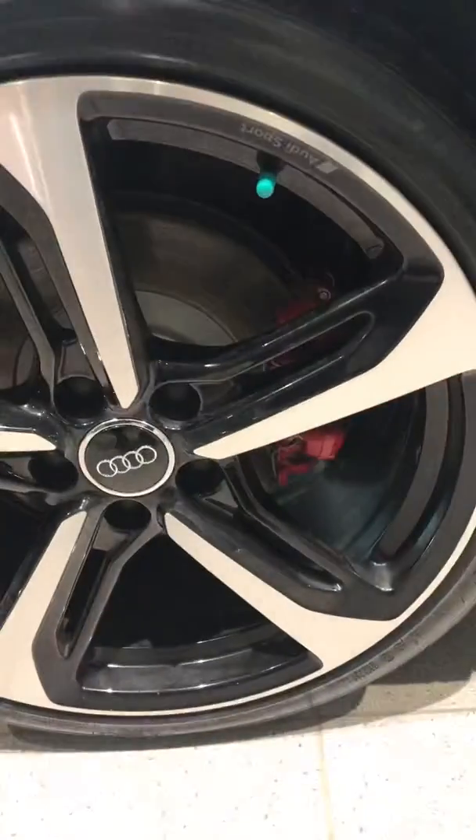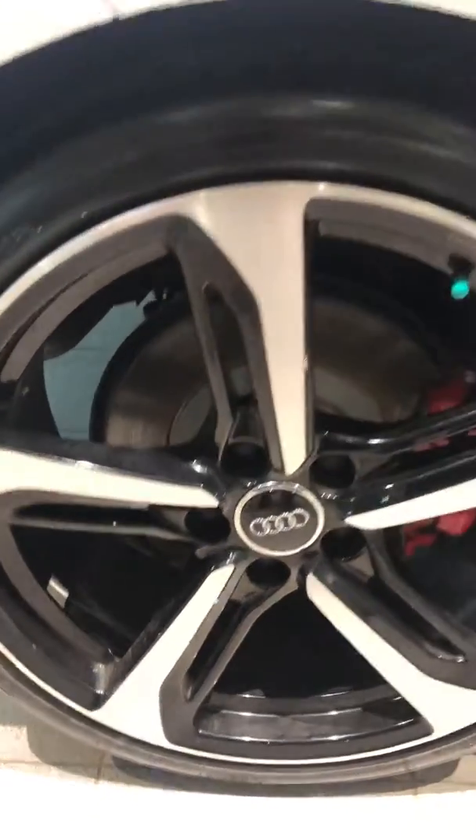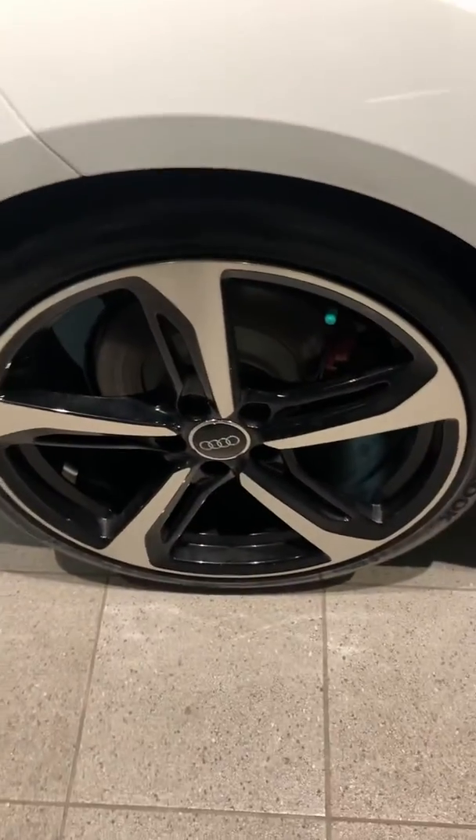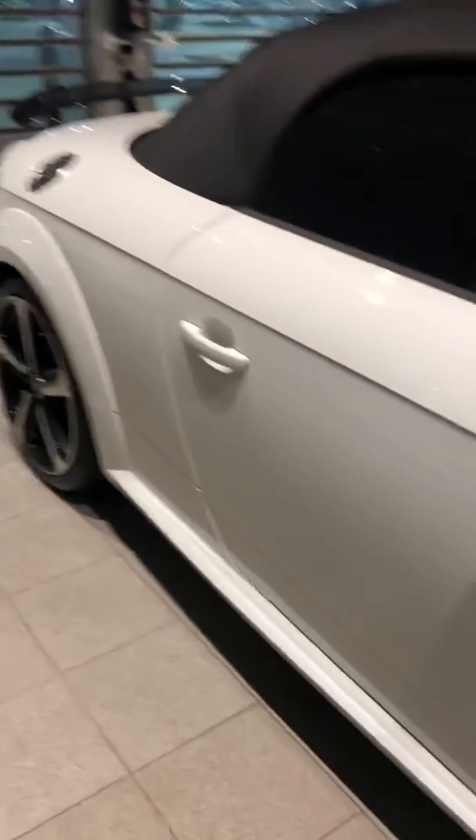On this one you do have the 19-inch tire and wheel package. Tires are in good condition and I'm not seeing any wheel rash on any of the wheels either. The same goes for the body on this passenger side — in really good condition.